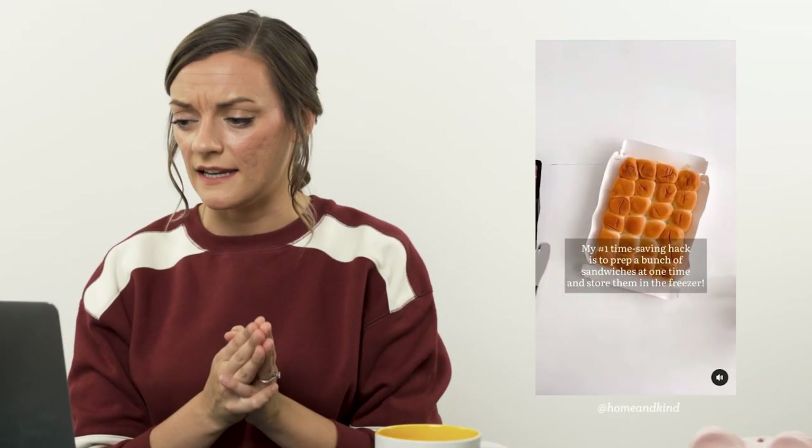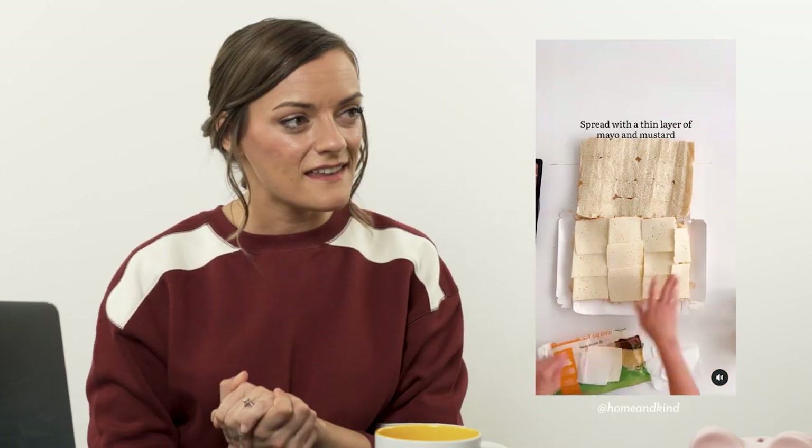I saw a video on Instagram from an account called Home and Kind. She makes all of her kids' school lunch sandwiches at the start of the month and puts them in the freezer. Every morning before they go to school, they just grab a sandwich out of the freezer and go. I'll link the video down below — it's brilliant. I don't know why that's so revolutionary to me, but I was like, this woman's doing it right.